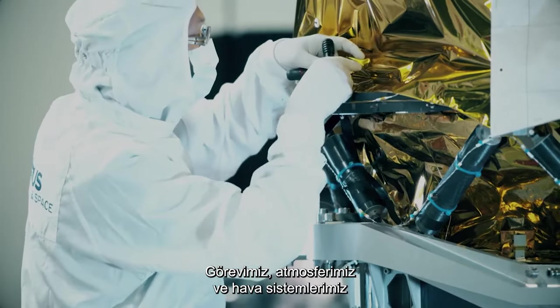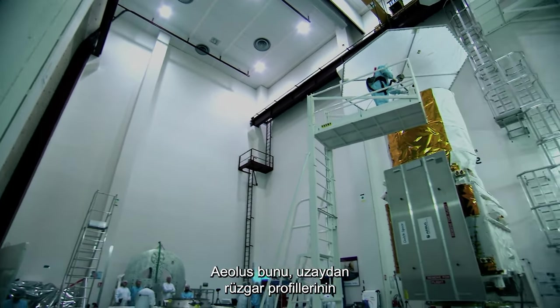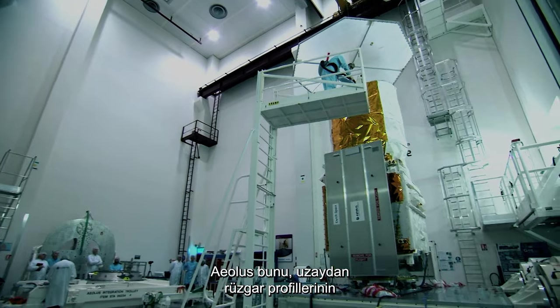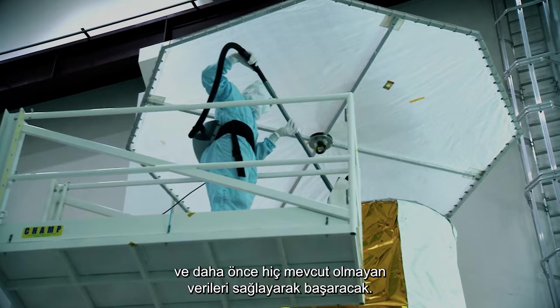The mission aims to expand our knowledge of our atmosphere and weather systems. Aeolus will achieve this by providing global observations of wind profiles from space, providing data which has never been available before.